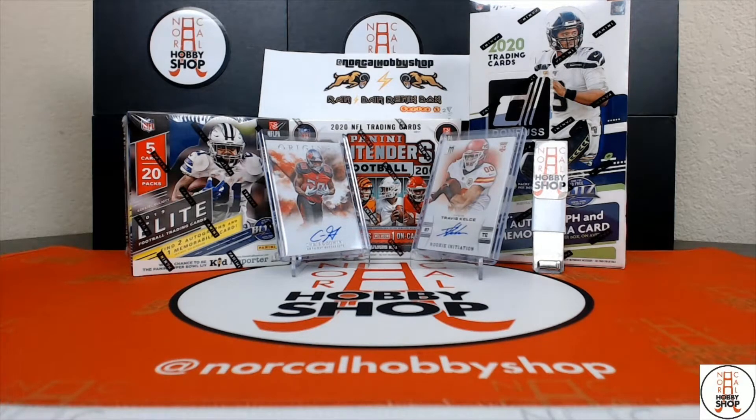Hey, what is up guys? It's Ram from NorCal Hobby Shop and today we are opening up Capital P's Mega Chaser football pack.